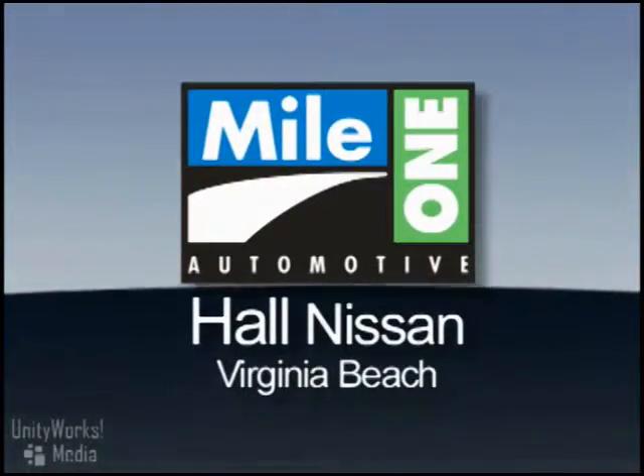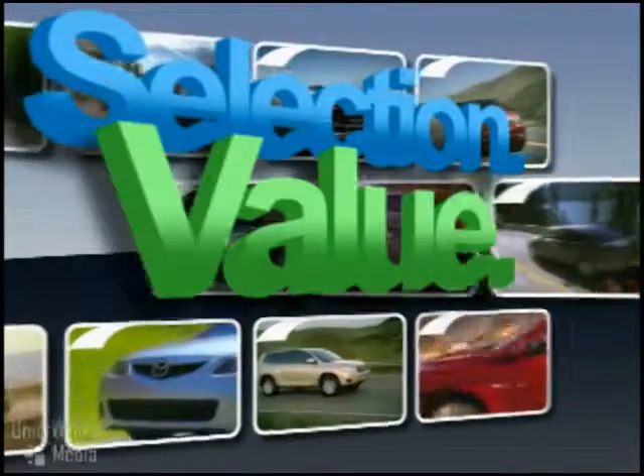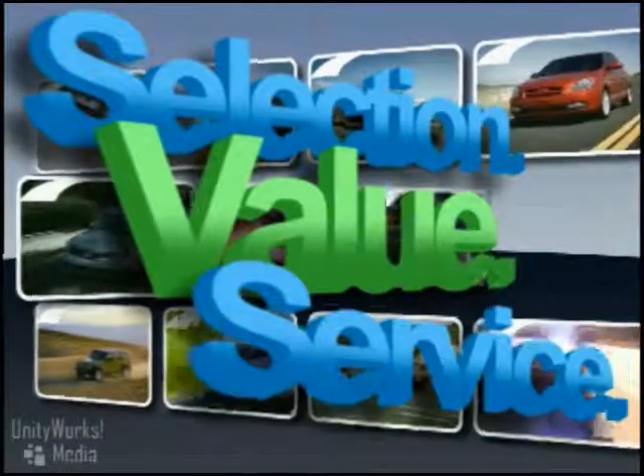At Mile One Hall Nissan in Virginia Beach, you'll find the selection and value you'd expect, and the customer service you deserve.